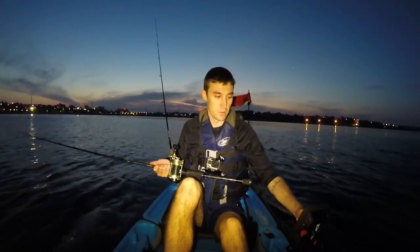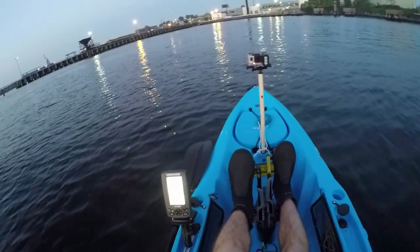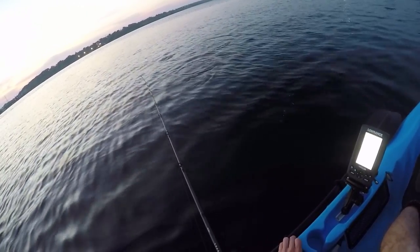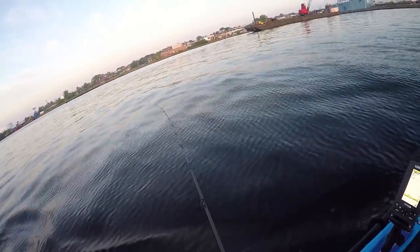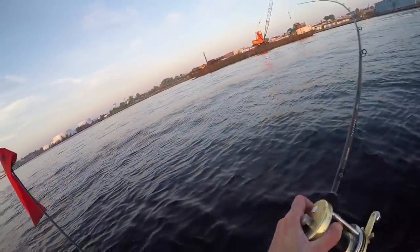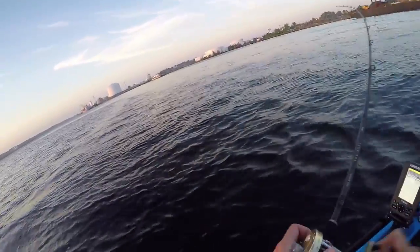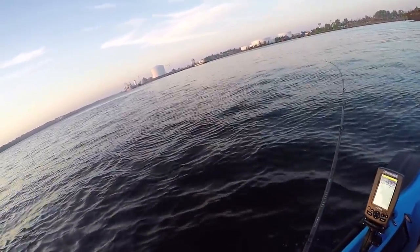Looking pretty good, just not marking any bait yet - that's the only thing I'm worried about. Massive school of bunker in here! Wow - just got a solid hit, really good hit! Got some really good marks on the screen right here, definitely some fish. I'm getting a lot of little taps, kind of like a schooly bass coming up and just mouthing the end of the bait. There he is! I don't know what this is - I don't think it's a bass, I think I snagged a bunker.